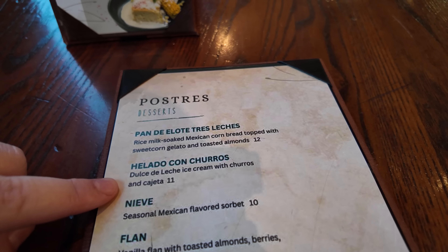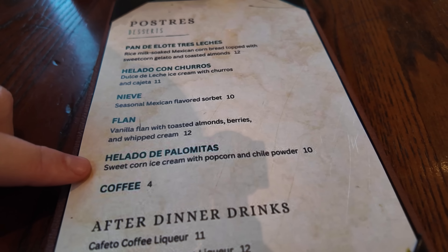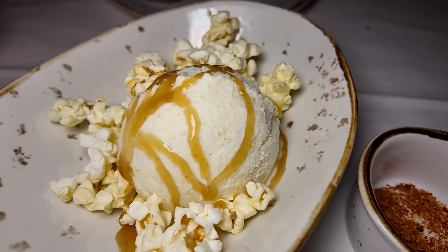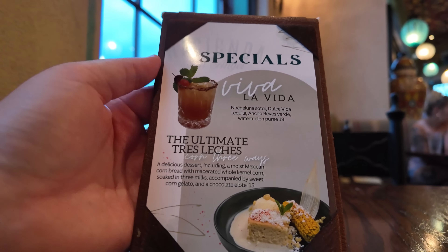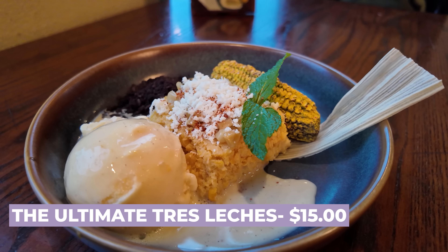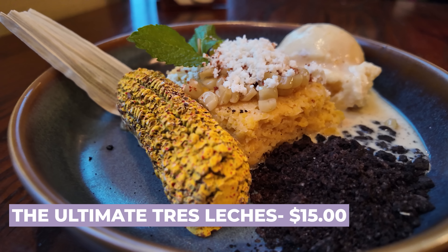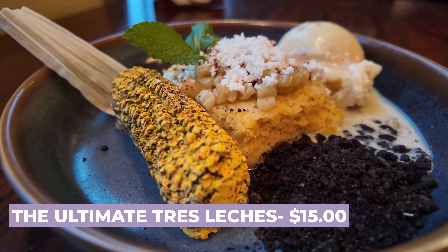It wouldn't be a full World Showcase dining review without ordering dessert. Here is the dessert menu — they have a pan de alote tres leches, basically a Mexican cornbread tres leches style, a dulce de leche ice cream with churros, a seasonal Mexican sorbet, a flan, and the sweet corn ice cream with popcorn and chili powder. A lot of these desserts are the same ones at San Angel Inn. Last time I got that sweet corn ice cream with popcorn and chili powder and was just blown away. But I decided to go all in on the specials and get the ultimate tres leches cake, which is corn three ways — a moist Mexican cornbread with macerated whole kernel corn soaked in three milks, accompanied by sweet corn gelato and a chocolate elote.